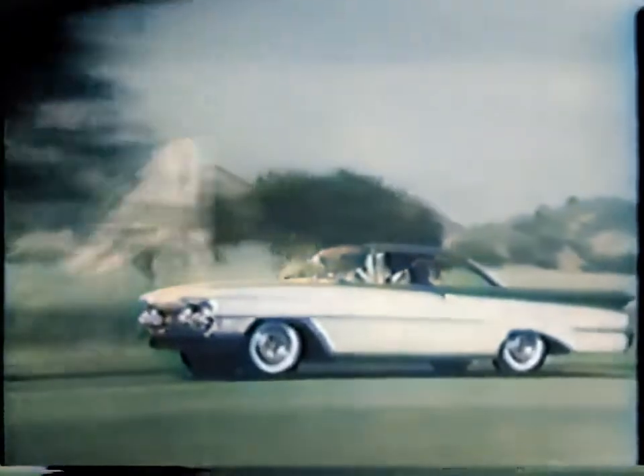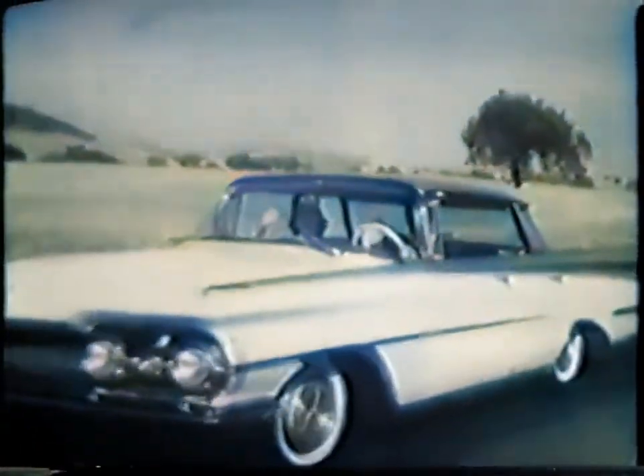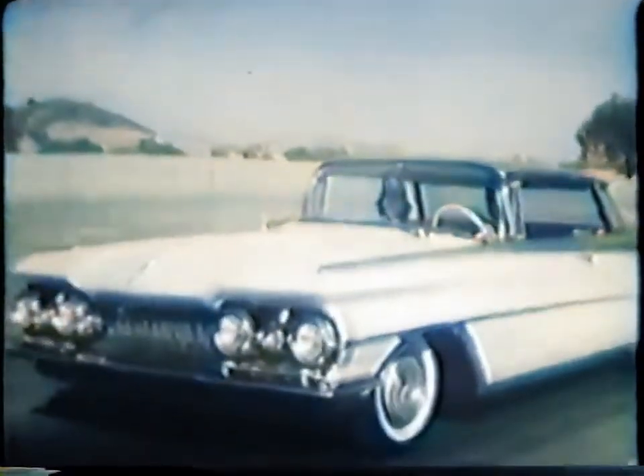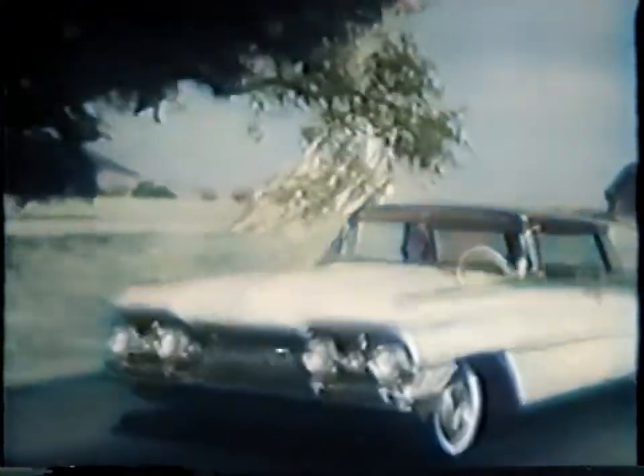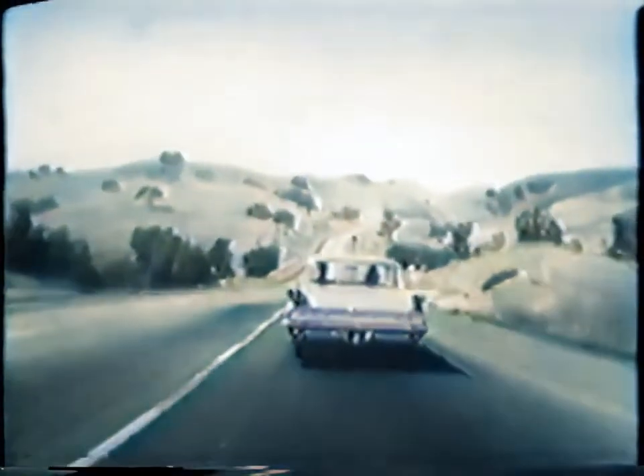And that new spaciousness is yours in two totally different linear-look body styles: the glamorous Scenic Coupe and the dashing sports sedan, available in all three Oldsmobile series. Wide open spaciousness is just one of the many bright new ideas in the rocket Olds for '59. Plan to rocket away in a '59 Olds at your Oldsmobile dealer soon.